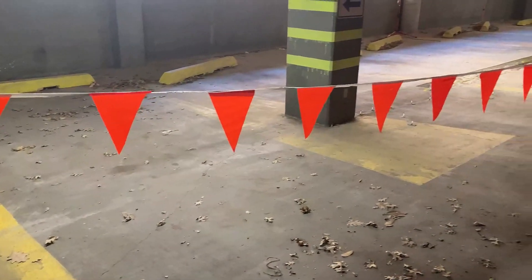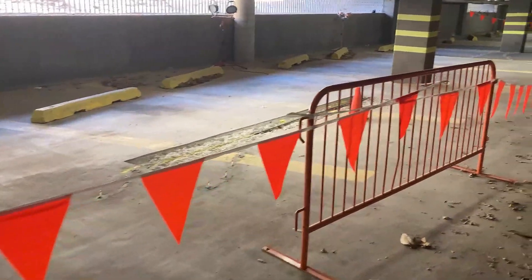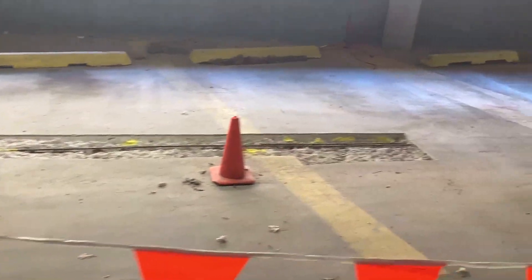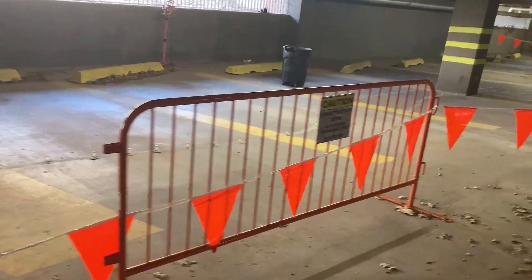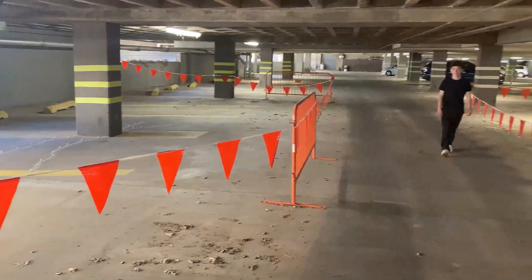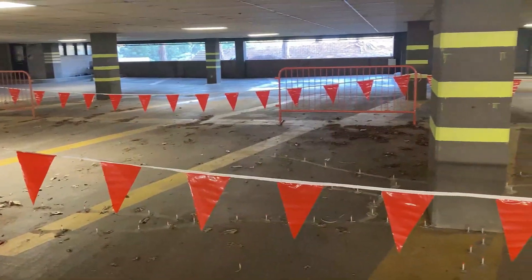In today's video, I'm bringing y'all along with me on the bidding process for this three-story parking garage. Before we get too far into the video, I just want to say thank you to everyone that has been subscribing and supporting the channel. I've been receiving a lot of positive feedback, and I really do thank you for all the positive comments. If you're subscribed, don't forget to hit the notification bell icon so you can be notified of any new content we drop and be some of the first people to see our new videos.